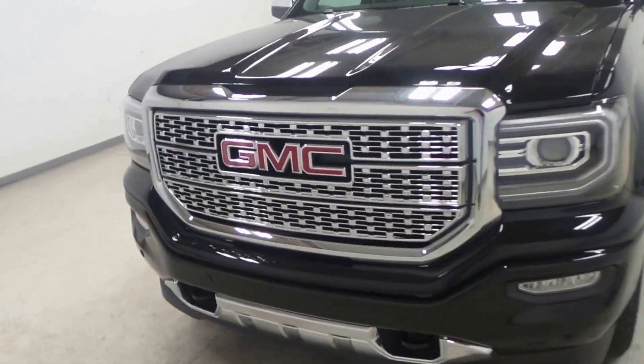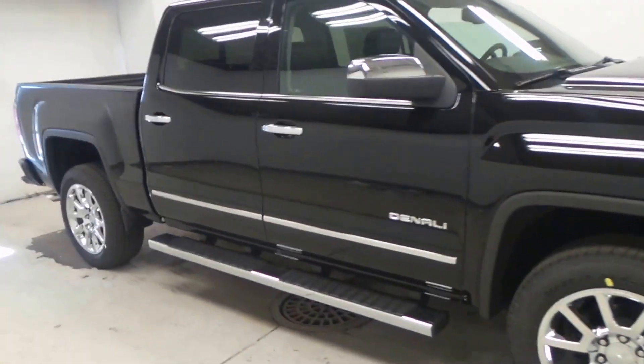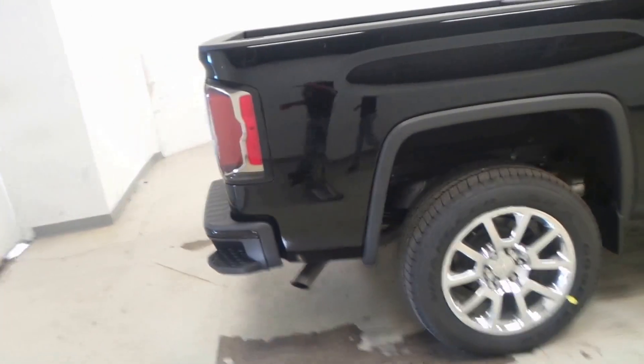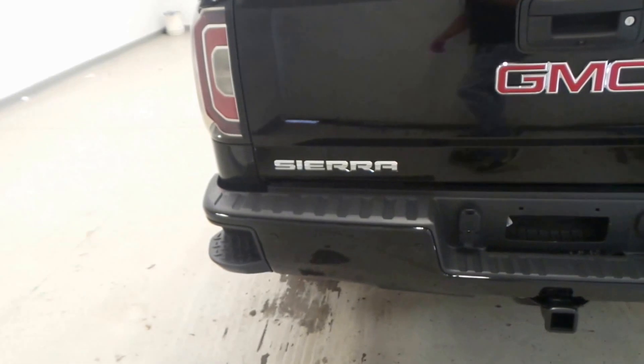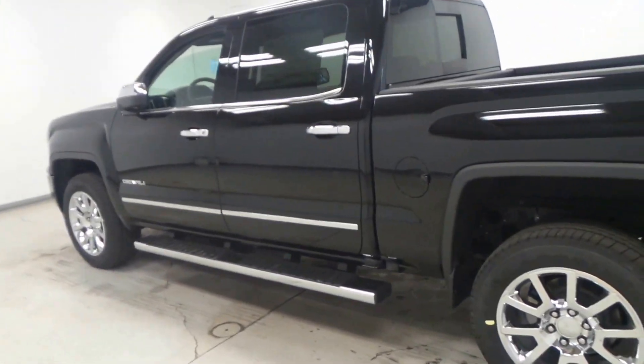All right ladies and gentlemen, we have a 2017 GMC Sierra Denali here — crew cab, just a gorgeous looking truck. Rear sliding window there. Denali says it all, it's just loaded right up. It's got a trailering package on it.